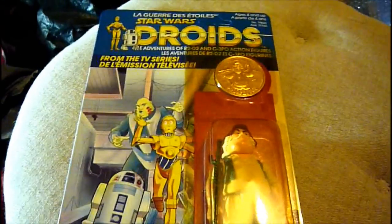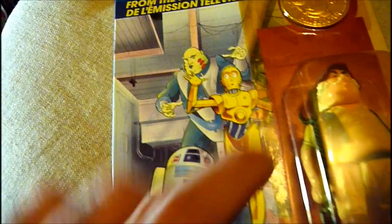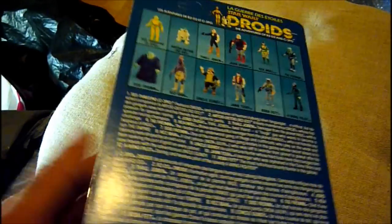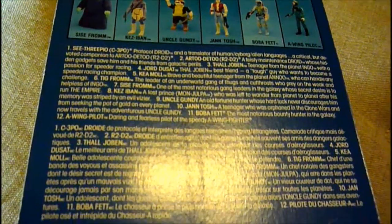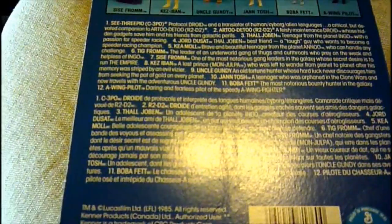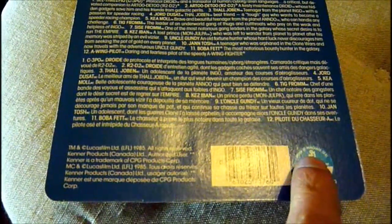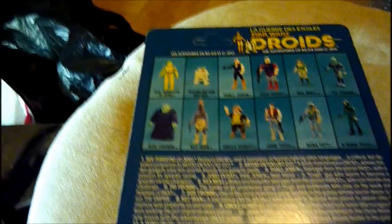There are twelve figures in this range, and some of them are easy to find and some are really hard to find. Here's Uncle Gundy — he comes with the same piece of equipment but in a different colour; his is black. The back of the card shows all twelve figures, and the blurb is in English and French with descriptions of the different characters, plus the barcode and the address in Canada.